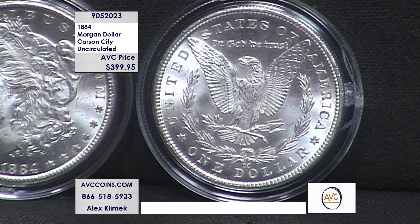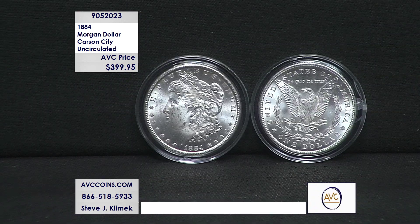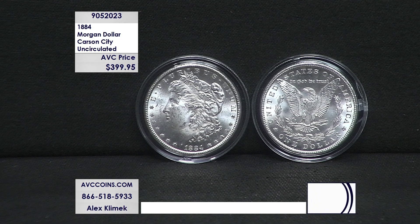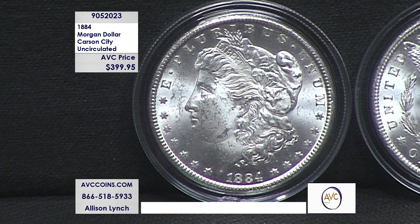Finding one is part of the challenge. We offer circulated coins on a regular basis, but every once in a while you come across a deal. This is one of those — acquired one here, one there over the last four or five months to accumulate enough. And more importantly, look at our price: we're under $400. This is our best price on an uncirculated vintage Carson City in a long, long time.